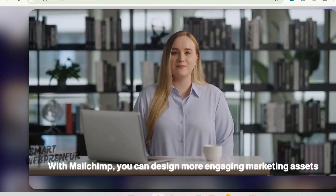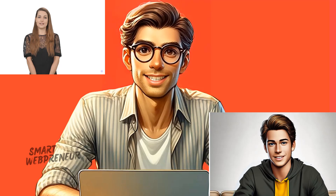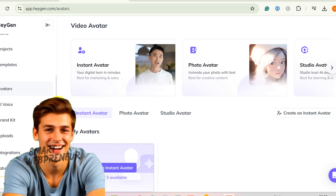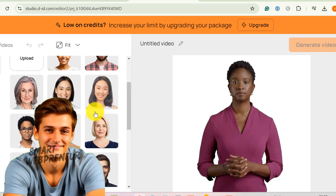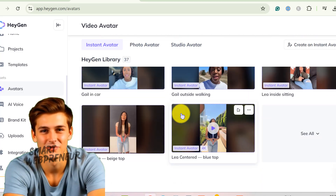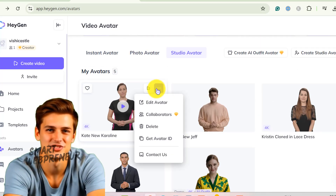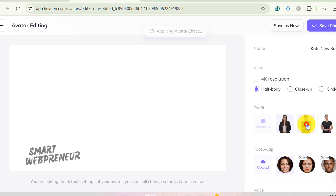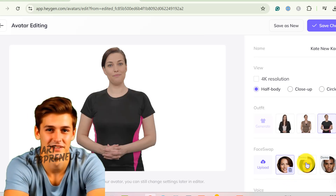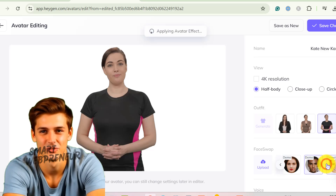Now let's dive in. Let's start with the fun part: avatars. Both Heijen and D.I.D. have impressive collections of AI avatars, but I think Heijen's avatars have a slight upper hand. While both platforms give you a ton of variety, Heijen flexed a bit more in this department — you can change the avatar's outfit, and even face swap to give them a whole new look. Like swapping that default smiley guy into someone who looks a little more like you.